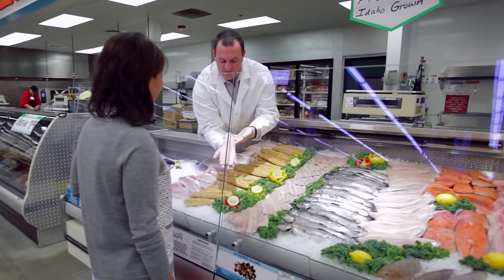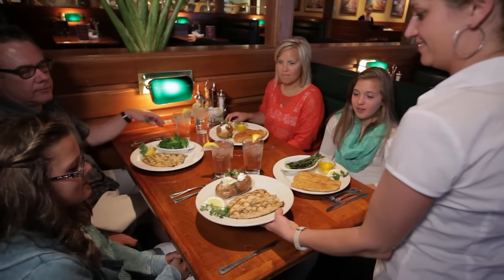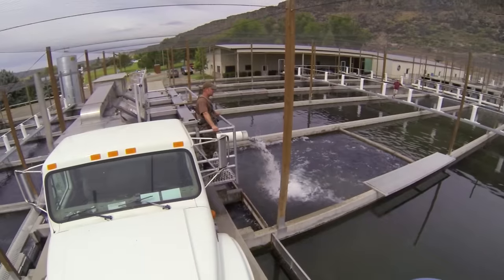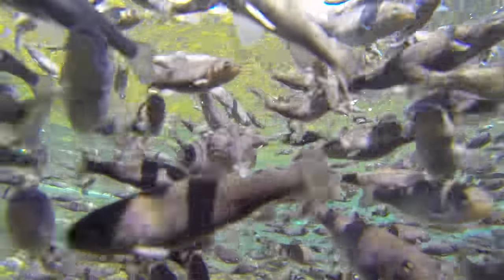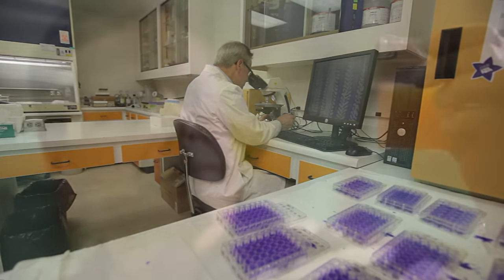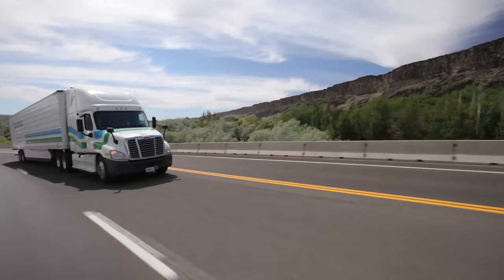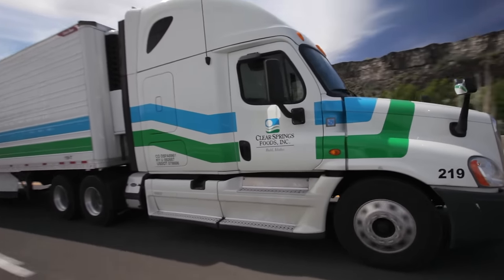When you serve fresh Idaho rainbow trout from Clear Springs Foods, you can be confident you're serving high-quality seafood that tastes great. Our employee-owned company is the largest producer of freshwater rainbow trout in the world. Because of our dedication to quality and because we control our complete supply chain, from egg to market, we can assure the finest products available with outstanding consistency.